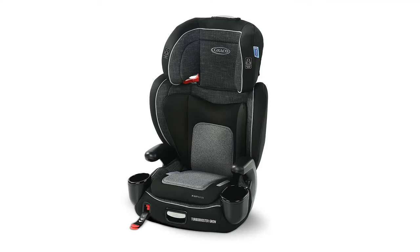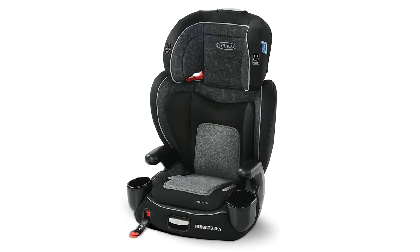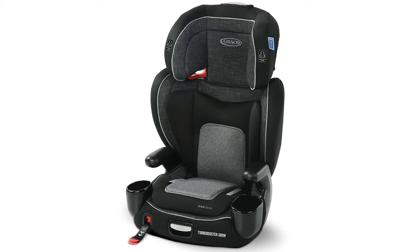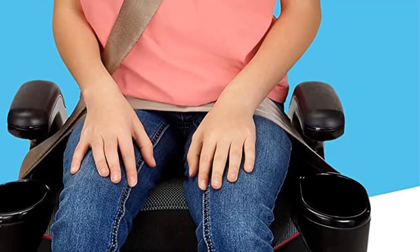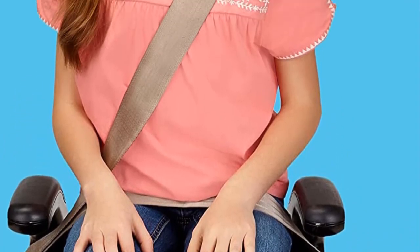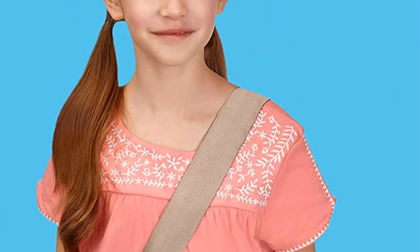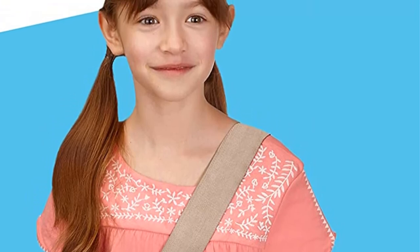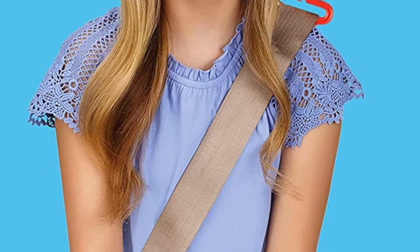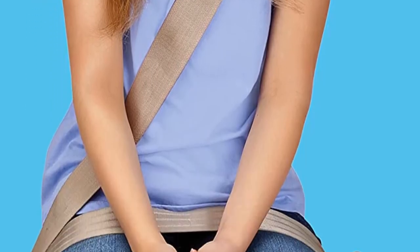This is the Turbo Booster Grow High Back Booster Seat, which also features dual cup holders. It supports children from 40 to 110 pounds as a high back booster with shoulder and lap belt guides. It also converts to a backless booster for children between 40 and 110 pounds, and a third mode serves as a portable seat belt guide trainer for children from 50 to 120 pounds.